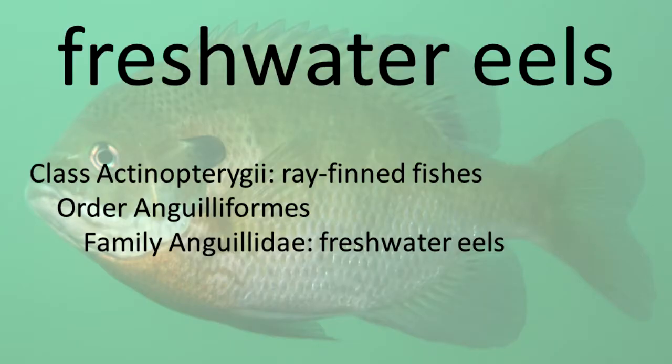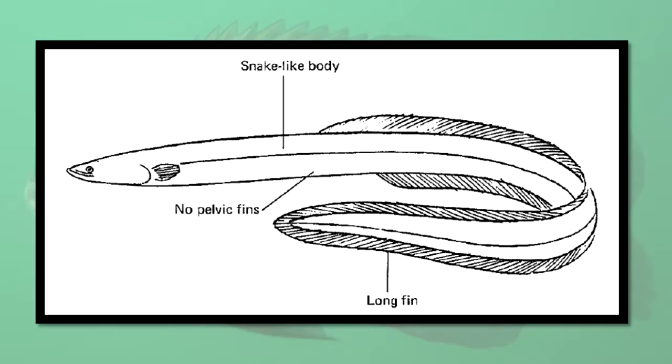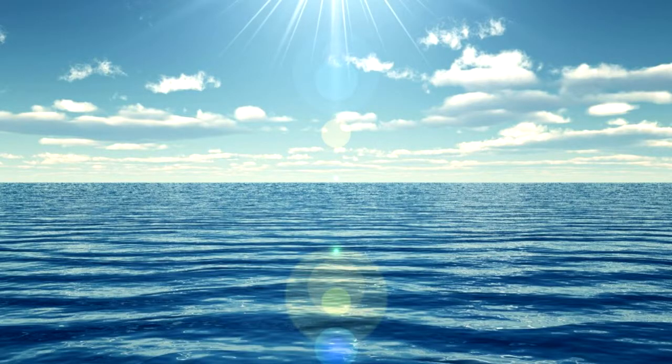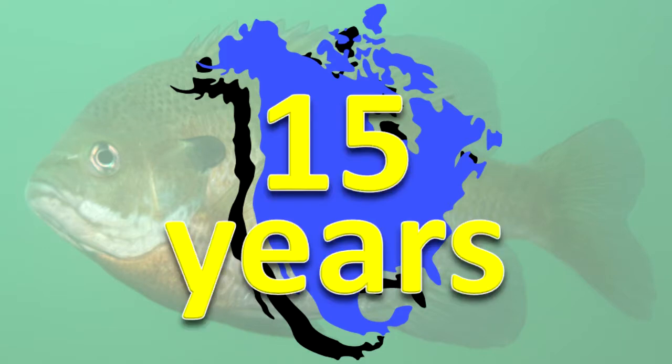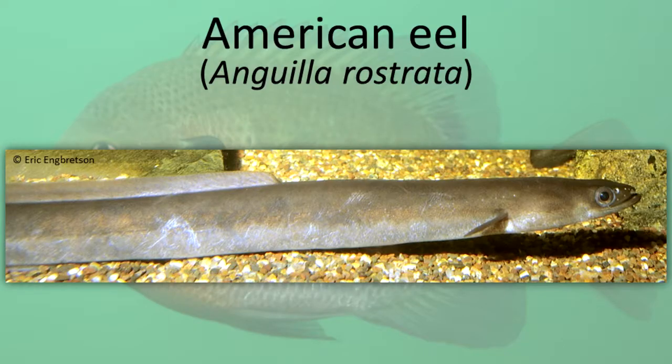Eels have no pelvic fins. The scales on the body are very tiny. The dorsal, caudal, and anal fins are merged into one continuous fin. These snake-shaped fishes have an interesting life cycle. Adults migrate to an area in the Atlantic Ocean to reproduce and die. The larvae that hatches from the fertilized egg makes a one-year trip to the shores of North America. After maturing, male eels remain along the coast and females move upstream where they may live for 15 years. American Eel.